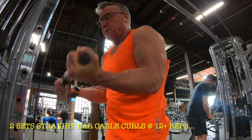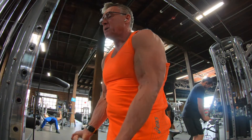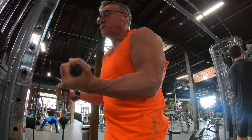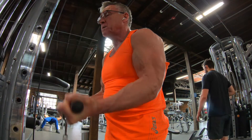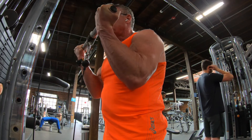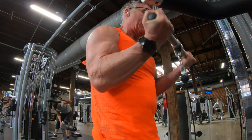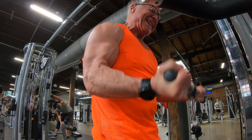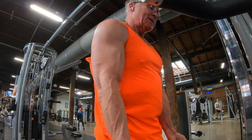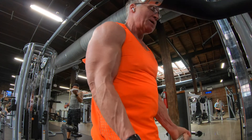Now I'm going to move right into my first bicep movement, which is just your basic supinated curl using this straight bar on the cable. I love cables and this straight bar suits me really well. I get a nice contraction — I believe this is good for a bicep peak and it gets the blood in there. Two sets of straight bar cable curls. At this point I've got two sets of tricep work done and two sets of bicep work done, and we're well on our way to an excellent arm workout day.